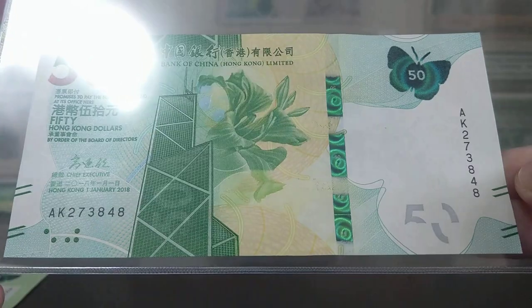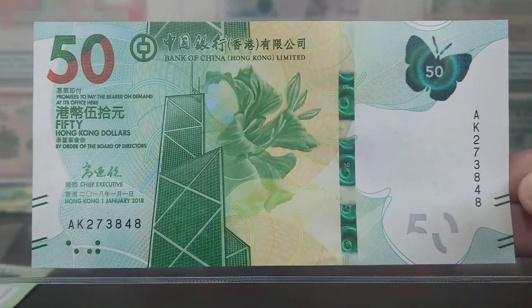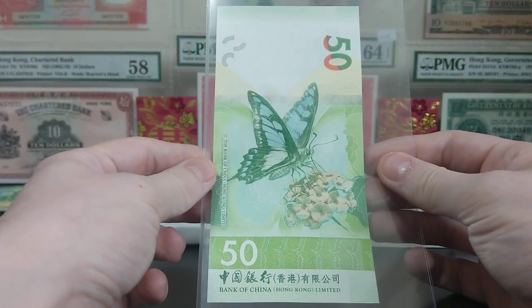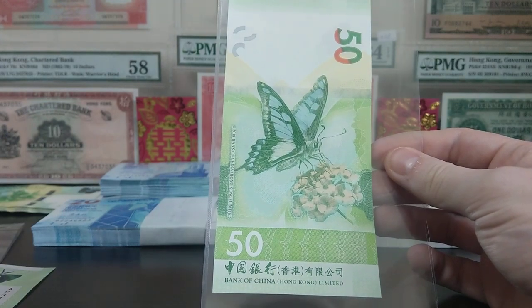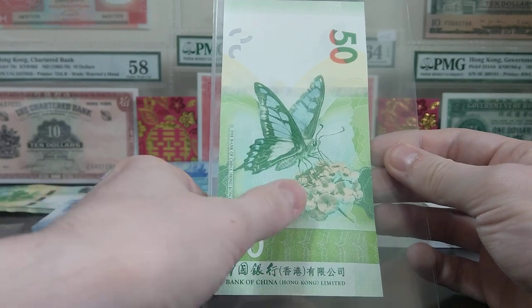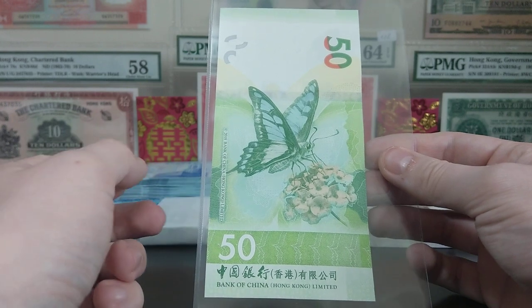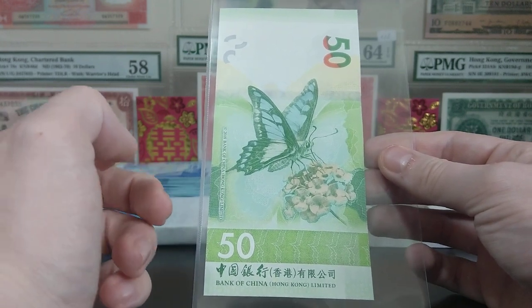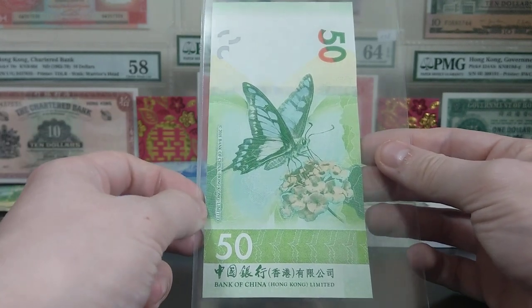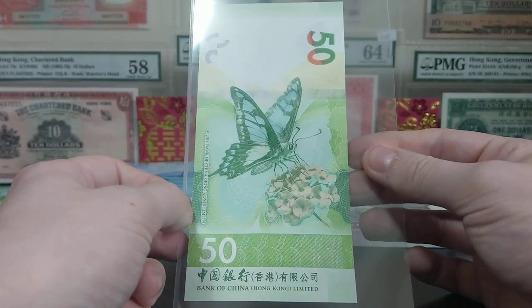The watermark again is the Bauhinia flower — a slightly different image, but it is the same flower. Spinning around and looking at the back, we've got a different butterfly depicted — the colours are not as vibrant and it's a bit more plain. You've just got a butterfly feeding from a flower. But I like how they've paid attention to the flora and fauna of Hong Kong. It's quite a popular theme amongst many nations' banknotes at the moment, and you can see Hong Kong is continuing that trend.